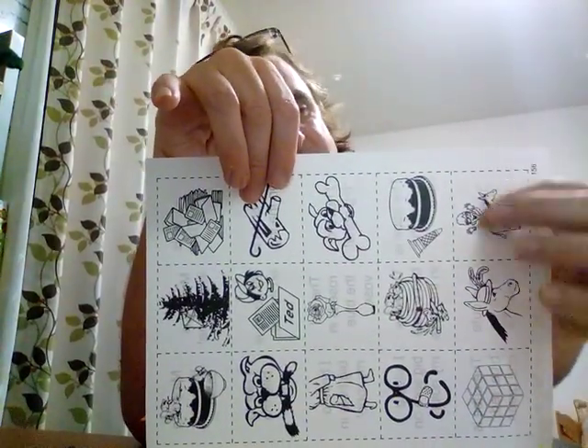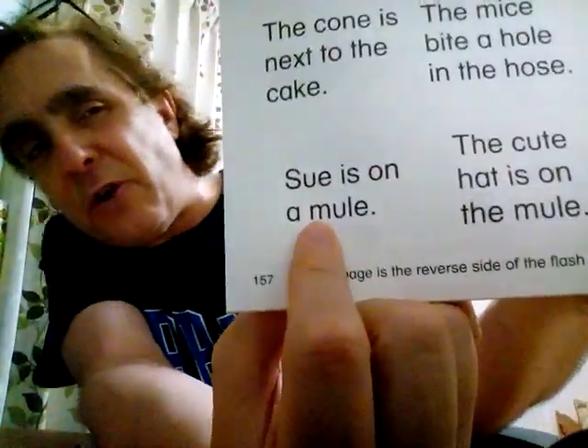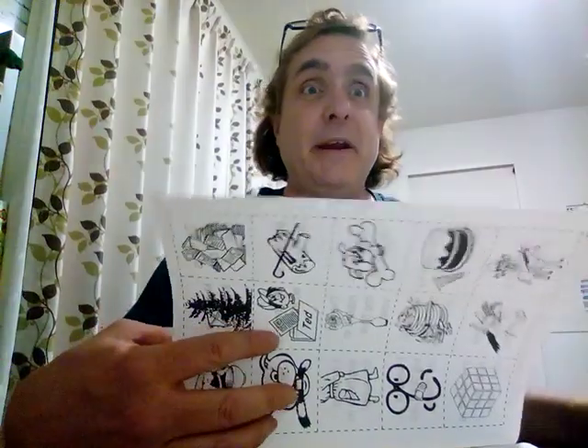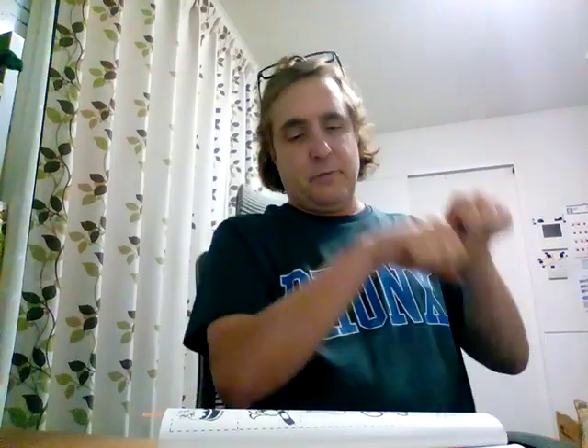Sue is on a mule. Sue is her name — I don't have a gesture for that, just Sue. Be careful though, because some students confuse Sue and she — she is S-H-E and Sue is S-U-E, this is a name. While Sue is a she, she may be different than Sue. So again: Sue is on a mule. Giddy up, giddy up.